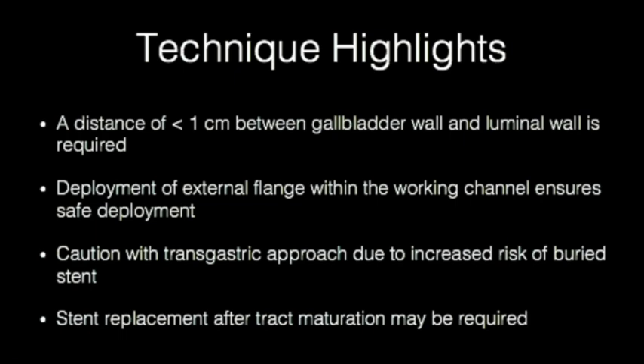A distance of less than 1 cm between the gallbladder wall and luminal wall is necessary when placing the 10 mm in length transmural lumen-apposing metal stent. Deployment of the external flange within the working channel ensures safe placement of the external flange within the GI lumen.